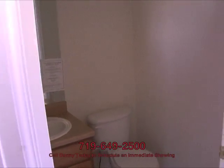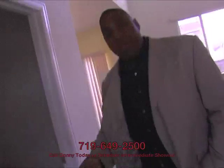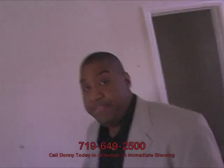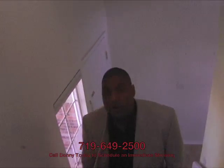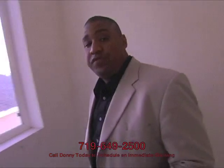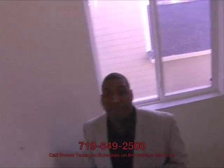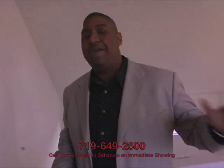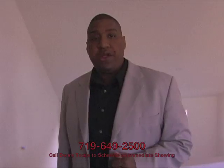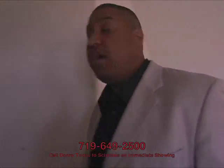Your pretty standard half bath — all the fixtures look to be fine. With that, we're going to head upstairs. Now as we're heading upstairs, I want to point out the location. We're at Constitution and Peterson, just east. For those of you going to Peterson Air Force Base every day, this is an excellent location. For those who need to be close to the Powers Corridor or heading down into Carson, it's not a difficult commute to hop onto Powers or hop on 24 to get you where you need to go.